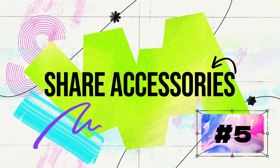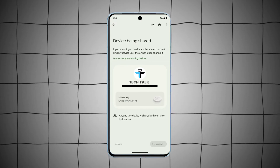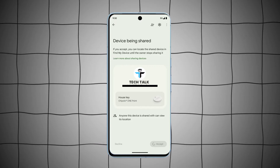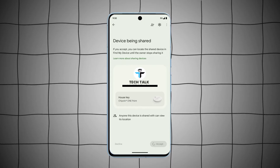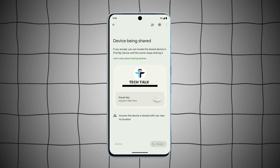5. Share Accessories With Friends And Family. Share accessories so that everyone can observe them in the application. For example, share your house keys with your roommate, your TV remote with your friends, or your luggage with a travel buddy, so you can easily divide and conquer if something goes missing.